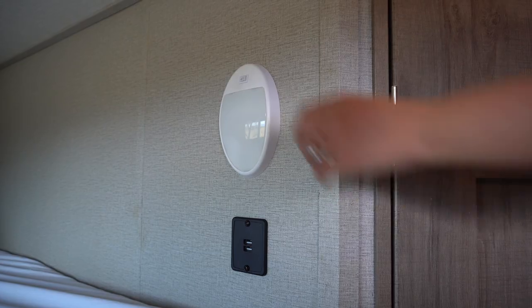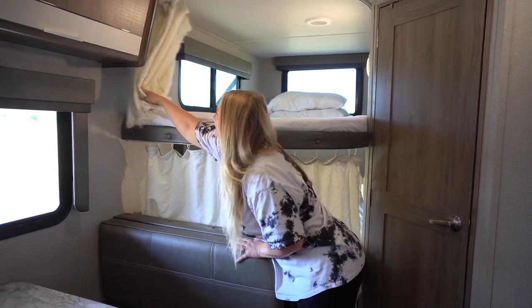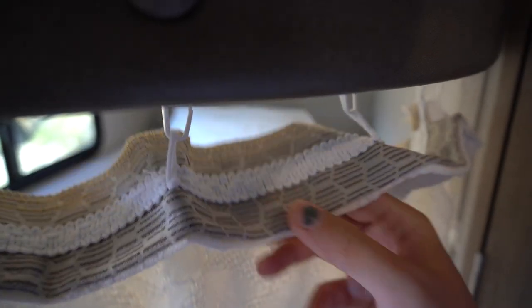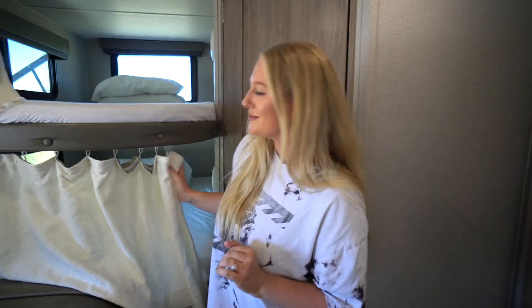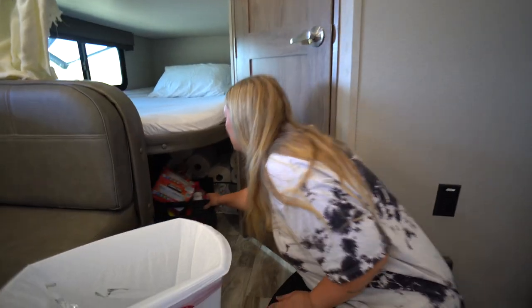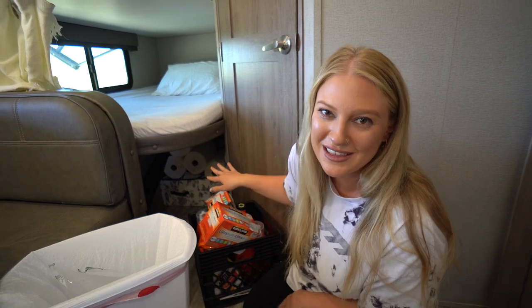Moving on, we have two bunks right here — each with double-sized mattresses, a light, and two USB ports. These lovely curtains did not come with the RV; they were made out of a $5 throw blanket by our very dear friends. They cut it in half, took the hem from the old curtains, and sewed it on. Now we have beautiful, way more aesthetically pleasing $5 curtains. Underneath the bunks we have our dirty clothes bin, our trash can, some cleaning supplies, laundry detergent, paper towels, our broom, and our mop.